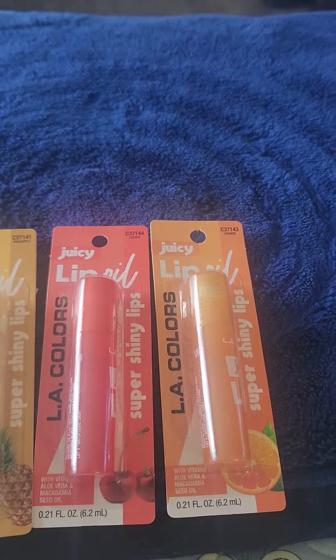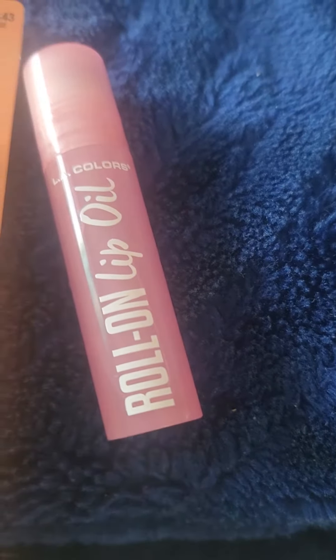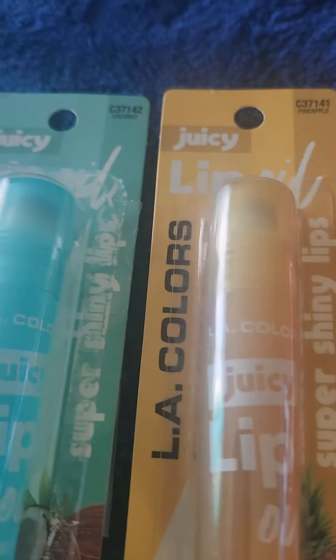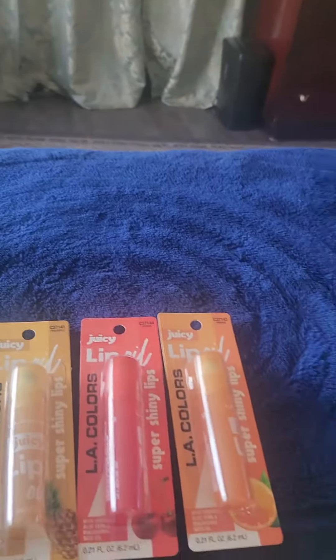I also wanted to throw in one lip oil, which is just called a pink lip oil roll-on. It's the same exact product I was buying for a while. But when I saw these four different ones, I decided to purchase them, and they're really good — the lip oil is really good.